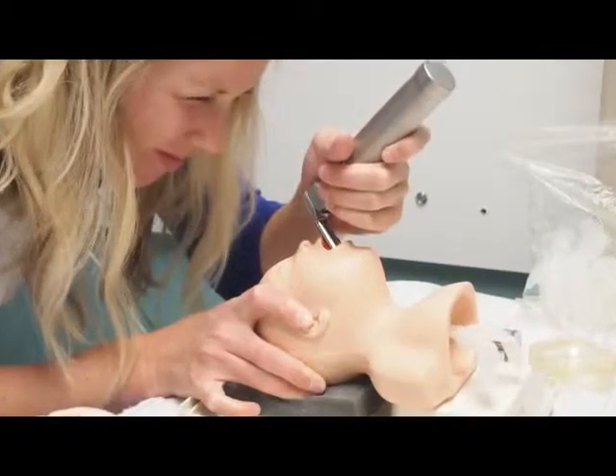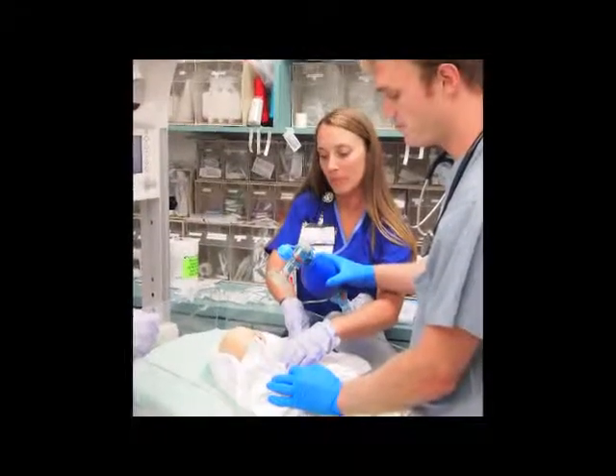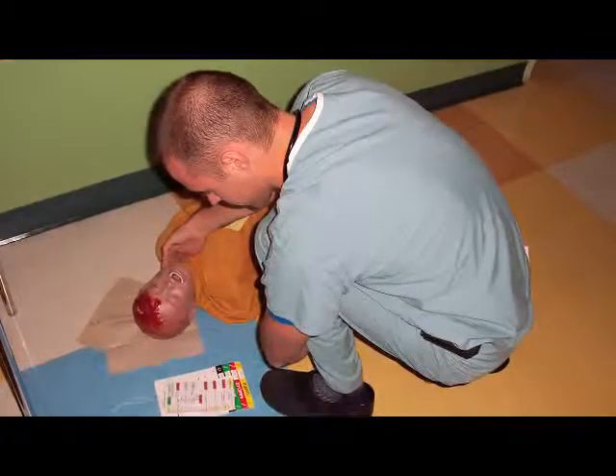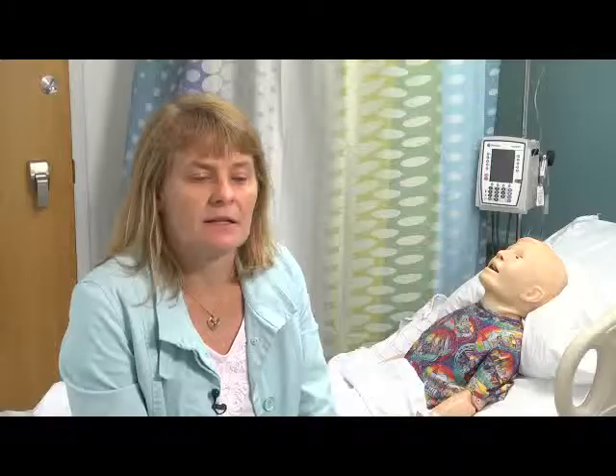I'd heard about these new simulators where residents could practice on the simulators as opposed to having to learn right there in front of the patient. These allow real-life, high-fidelity, high-stakes practice that we could do with residents until they got good enough to then take care of patients.